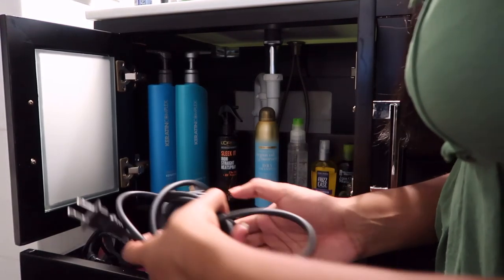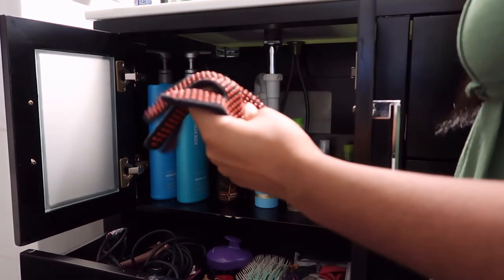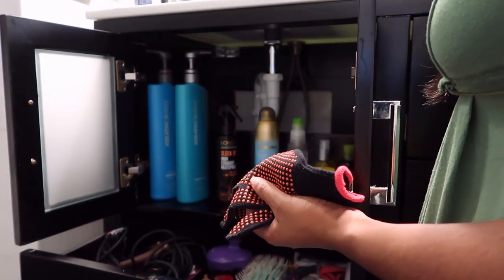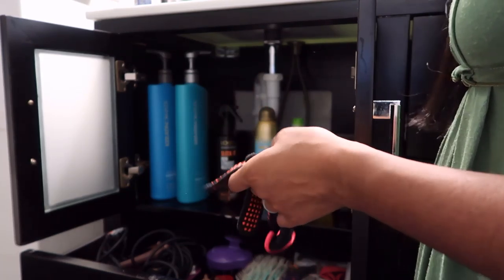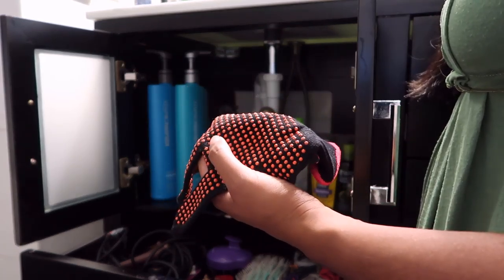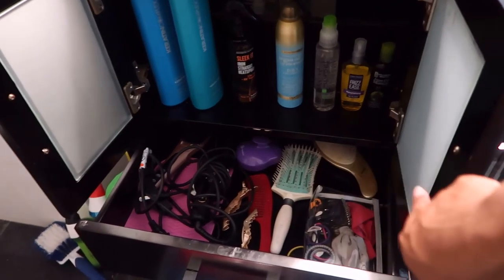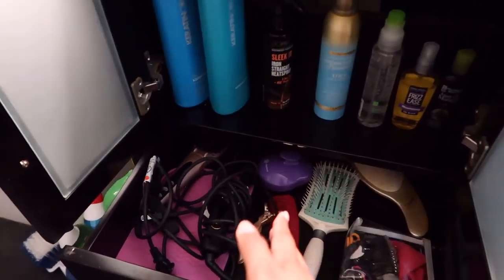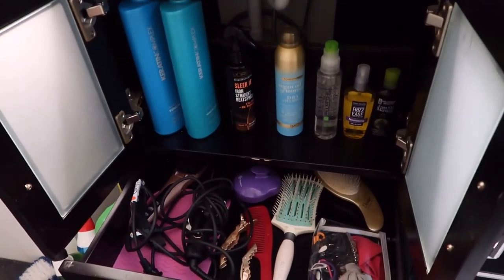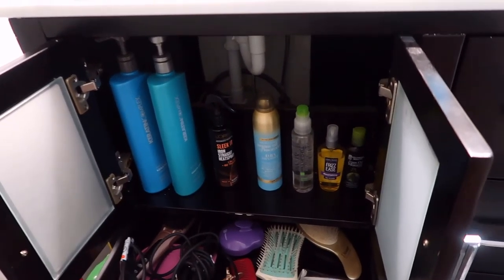That looks super organized. And my flat iron — kind of need to do some cord management here. But I feel like that's not really realistic to keep up with. I know every time I use my flat iron I'm not going to wrap the cord nicely and put it away. The best storage solution is one that doesn't require that in order to be functional.